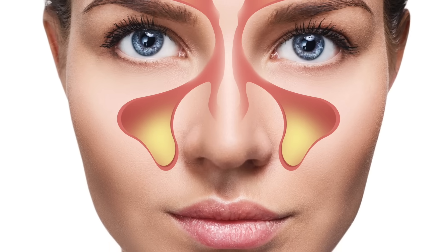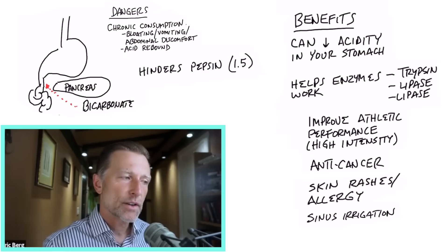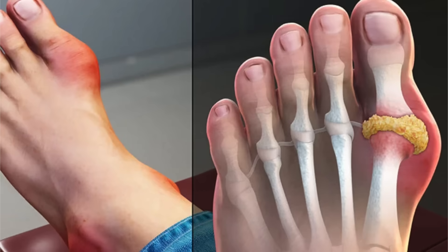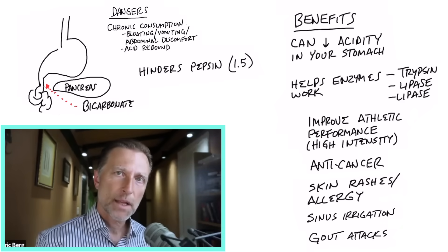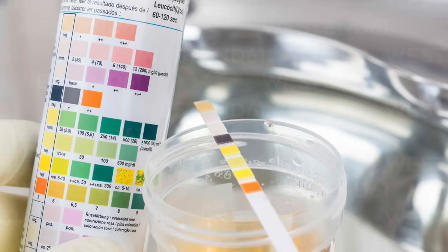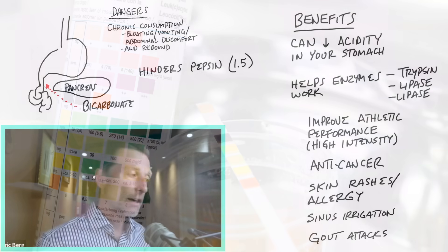That would be more of a sinus irrigation. One last benefit — taking baking soda sporadically, not every single day — can help reduce the risk of gout attacks. You can inhibit the formation of uric acid crystals by getting your pH a little higher. Monitor the pH in your urine and take it until your urine pH reaches around seven versus five.